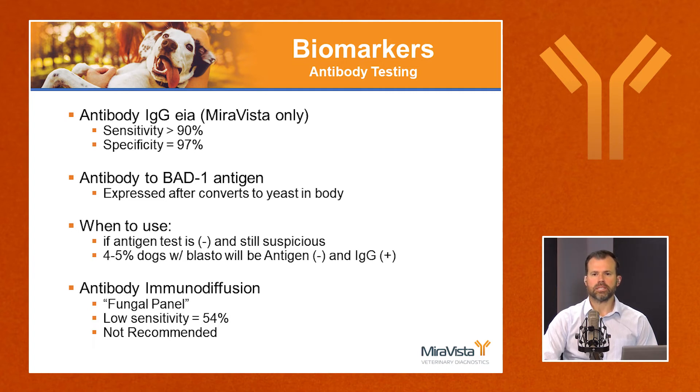The other antibody test available in veterinary medicine is immunodiffusion, offered by many labs, often as part of a fungal panel including histo, blasto, and coccidioides. However, the immunodiffusion test for blastomycosis has low sensitivity — around 50%, similar to flipping a coin. For that reason, we don't recommend the antibody immunodiffusion for diagnosing blastomycosis in dogs.